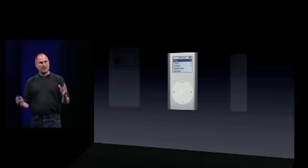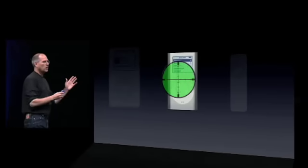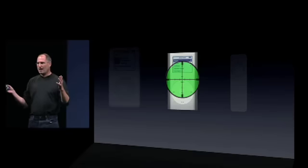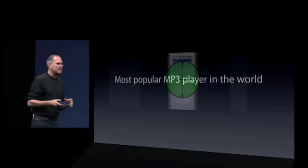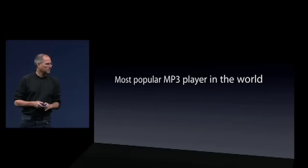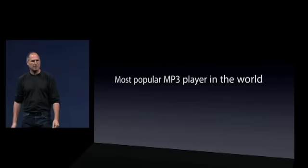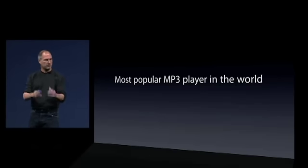Today, we're going to focus on the iPod Mini. Now the iPod Mini is what all of our competitors have their sites focused on. Because the iPod Mini is the most popular MP3 player in the world — it's the most popular iPod, and that makes it the most popular MP3 player in the world. So that's the one everybody's focused on.